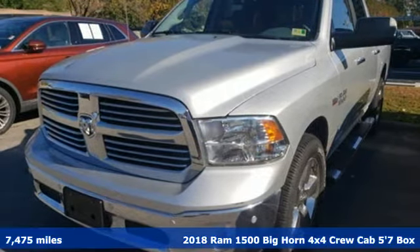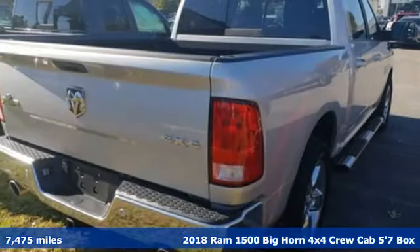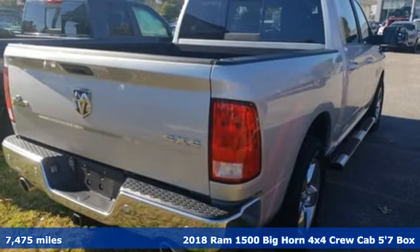Here's a 2018 Ram 1500, engineered to get things done, engineered to be a Ram.